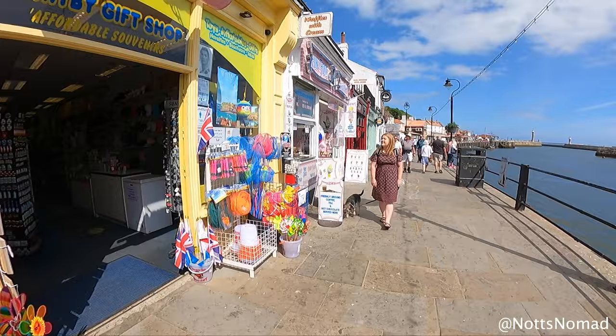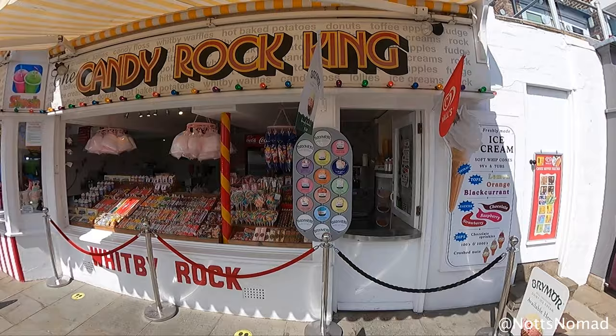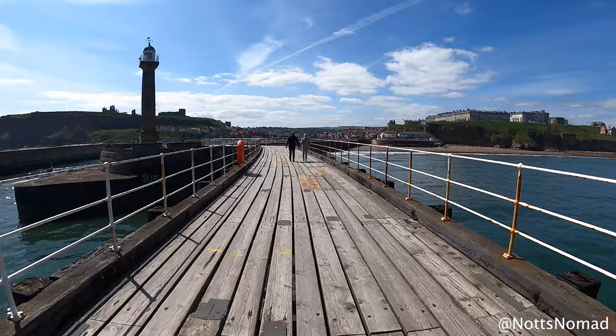Beth and I did lots of exploring but Mia wasn't too interested. Whitby is full of traditional seaside shops that sell the likes of sticks of rock, postcards and magnets. It also has lots of games arcades so you can get rid of all your two pences. We took a stroll along Whitby's west pier which leads to a lighthouse. It has great sea views and you can watch the boats coming in and out of the harbour.